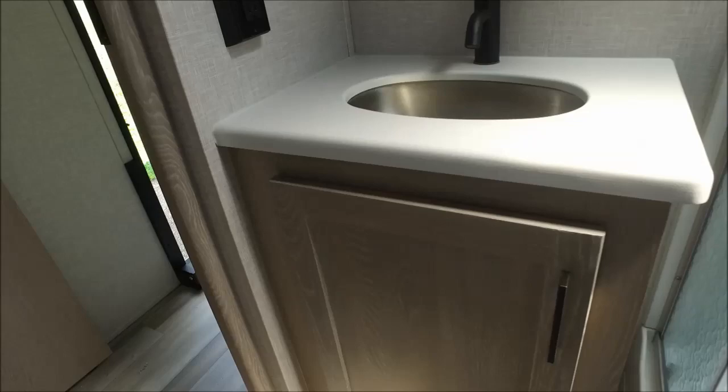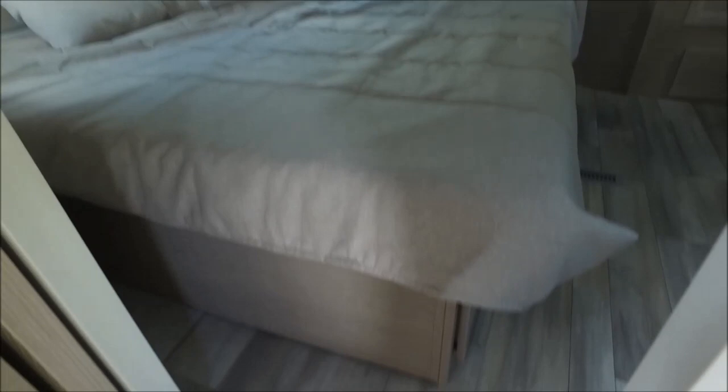To the left is your bathroom. You have a neo-angle glass shower and a three speed Max Air roof vent fan with remote control. The shower features the miser recirculating system to save you hot water while using your water pump and fresh water tank. You also have a solid porcelain toilet and a small sink with vanity.